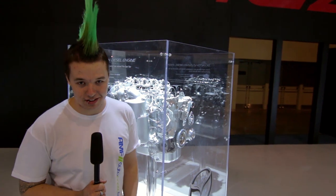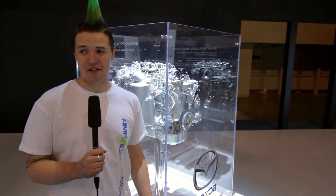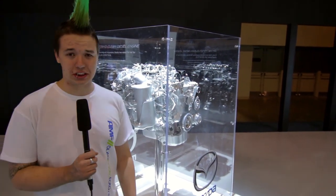This is the Skyactiv diesel. It is a twin turbo 14-to-1 compression monster — not in the fact that it's got crazy horsepower or crazy torque, but it is absolutely gorgeous. I don't care if it's covered in filth. That is a gorgeous engine.